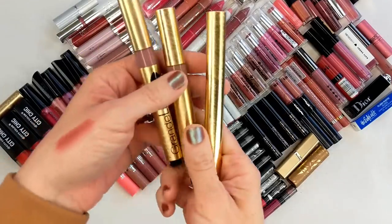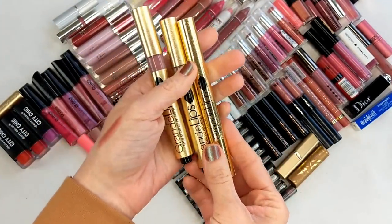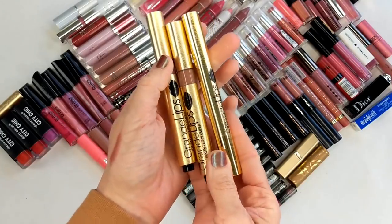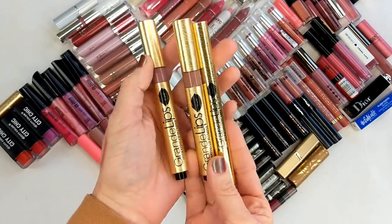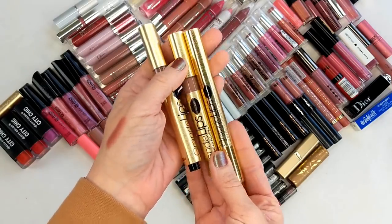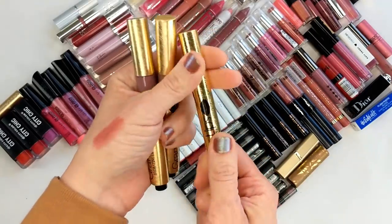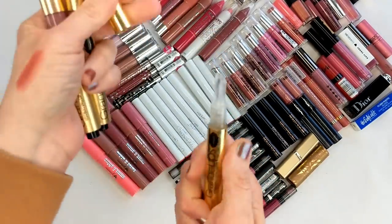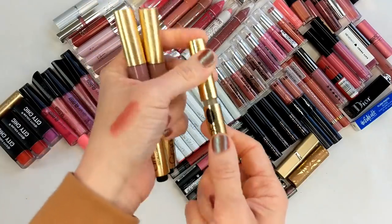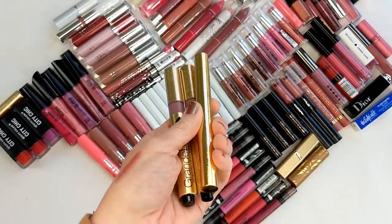Next up are the Grande Lips Lip Plumpers. These were sent to me in PR from Grande Lips back when I still had a blog, so they're pretty old. I know they sell these at Sephora now, but when they sent them I believe they were only available on their website — that tells you how long ago that was. I think they sent me the clear one and two colors. These are definitely going in the trash.